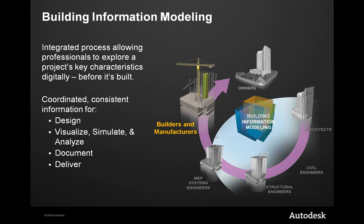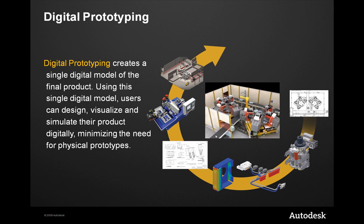BIM is an integrated process allowing professionals — typically architectural, engineering, and construction professionals — to explore a project's characteristics digitally before it's ever built: to design, visualize, simulate, document, and ultimately deliver a project. Now let's compare and contrast that to digital prototyping, which many of you in manufacturing have heard about — Autodesk's leadership in digital prototyping and how we can utilize Inventor models as a basis for a digital prototyping strategy.